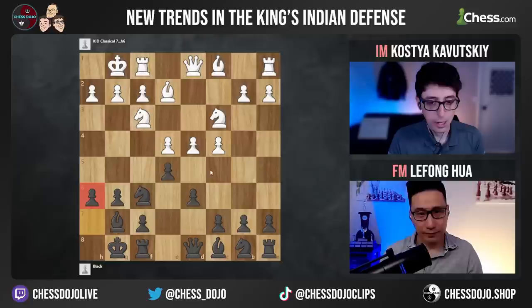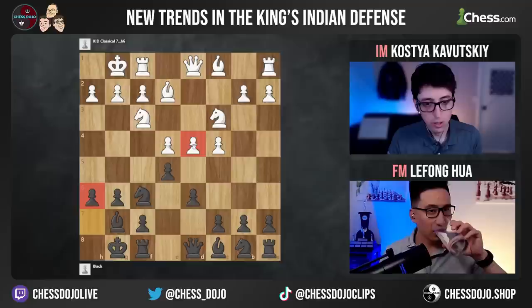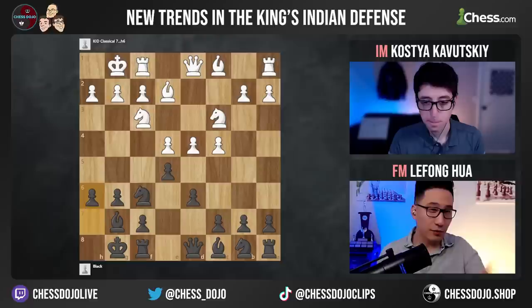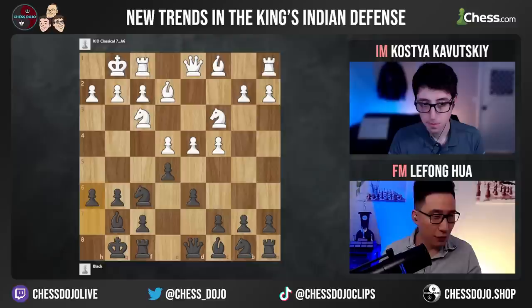White can also try to keep the tension on d4. A lot of higher-level players don't want to play d5 too quickly — they want to play moves like rook e1, bishop e3, h3, and wait for black. They really want black to take on d4 so they can get this kind of Marazzi bind type structure, which is very playable. At any point black can take on d4 if they want and play knight d7, rook e8, knight c5 — just put the pieces on good squares and put pressure on the e4 pawn.